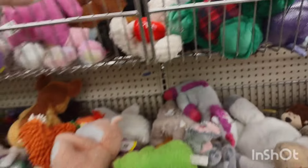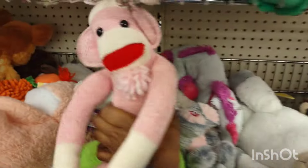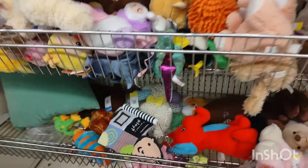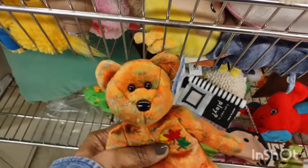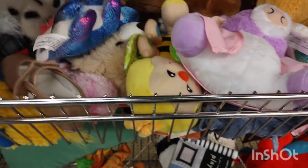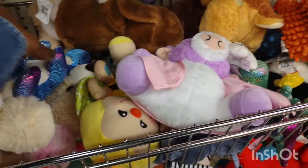I wonder what happened to Ann. I was thinking maybe someone purchased Andy — like a younger person who didn't realize it was a set. Younger kids don't know about Raggedy Ann and Andy. Then they had those beautiful tie-dye animals.